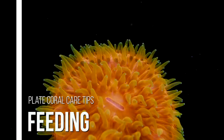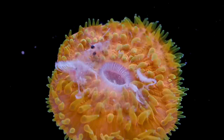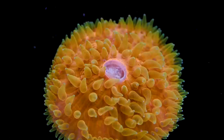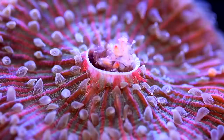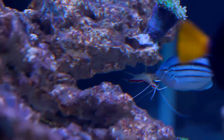Plate corals are photosynthetic, so they get nutrients from photosynthesis carried out by symbiotic zooxanthellae living in their flesh. In addition to photosynthesis, these corals are adept feeders and can consume a wide range of foods such as coral-specific sinking pellets and frozen food like brine shrimp, mysis shrimp, and krill. Despite their appetite, watch out for overfeeding — I've seen some corals react poorly if fed large quantities every day. They seem to like time to expel waste from the previous day, so here we don't feed them more than three times per week.